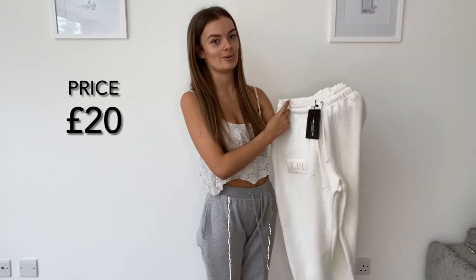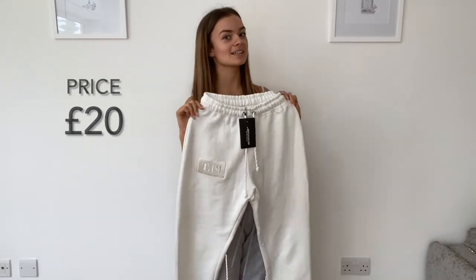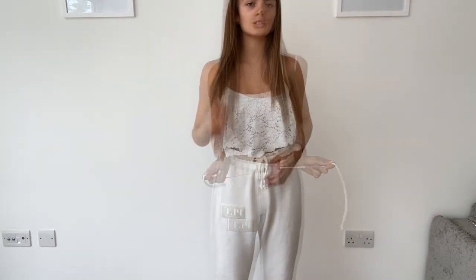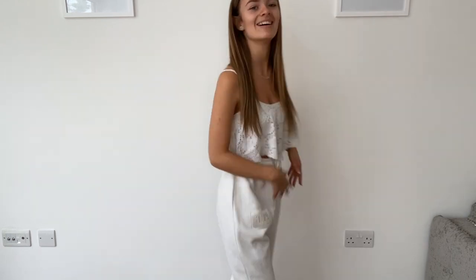The first item is the Pretty Little Thing cream logo joggers in a size six. They're very loose around the waist — I do have a small waist, so that might be why — but there's a drawstring to tie them up which helps a lot. The length fits really nicely; I'm 5'5" and they're perfect. They could shrink a little in the washing machine, but these are definitely a yes for me. They're so comfy on the inside and not too tight around the waist area.